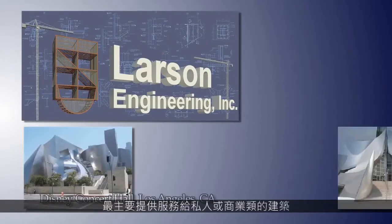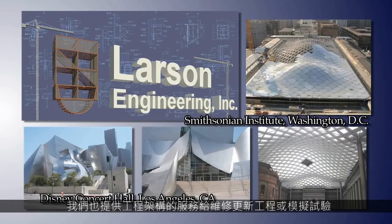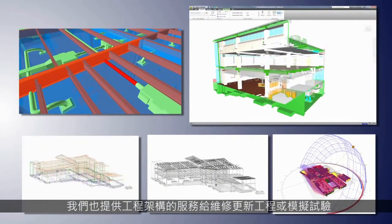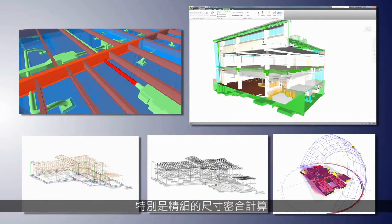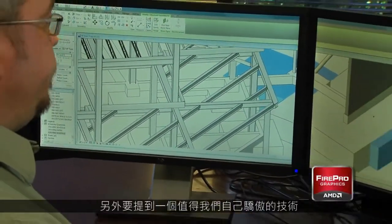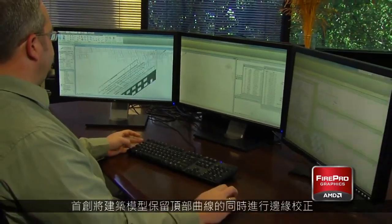Typically, we provide structural engineering services for private and commercial structures. We also provide structural engineering services for renovation work and retrofitting, particularly seismic retrofits. One of the things we pride ourselves in is the initiative to remain ahead of the curve and on the cutting edge of building information modeling.